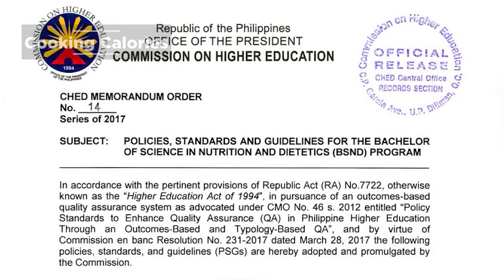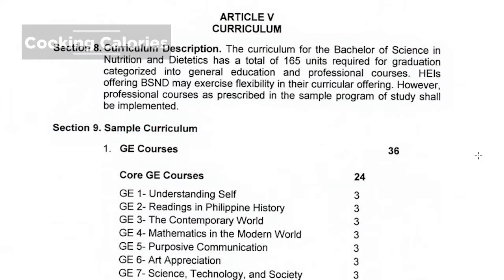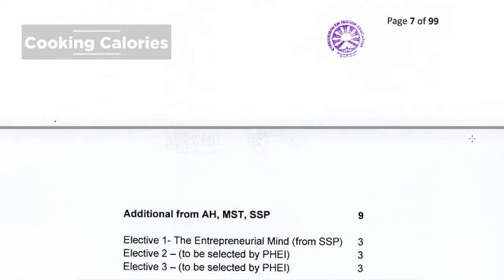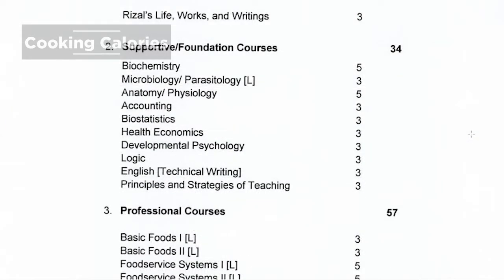The curriculum of Bachelor of Science in Nutrition and Dietetics has a total of 165 units required for graduation. This includes general education courses and foundation courses such as biochemistry, microbiology and parasitology, human anatomy and physiology, accounting, and biostatistics, among others.